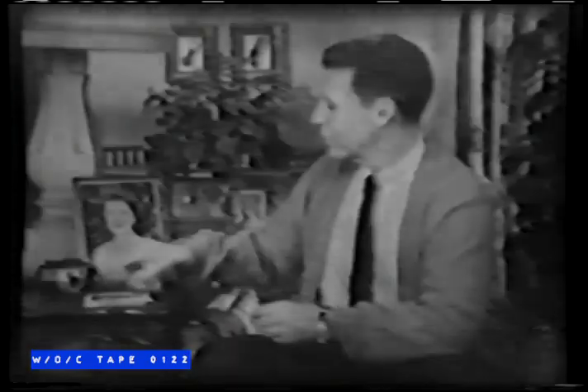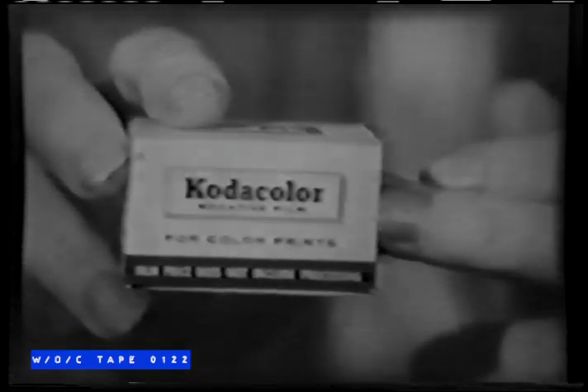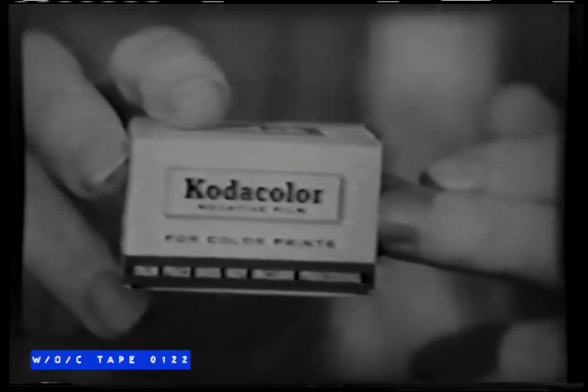Here are some pictures I took — some indoors, some outdoors — all on the same roll of film. Actually, it's the biggest 35mm news since color slides. Your Kodak dealer has Kodakolor 135 right now. I hope you'll try it this weekend.